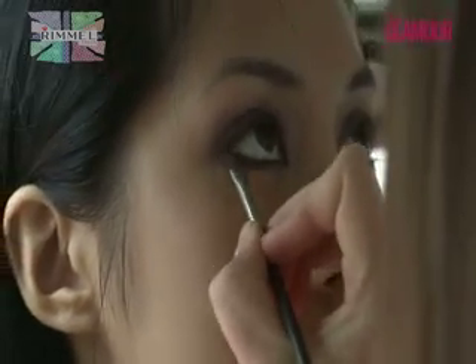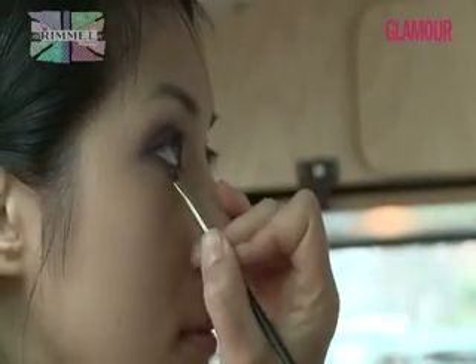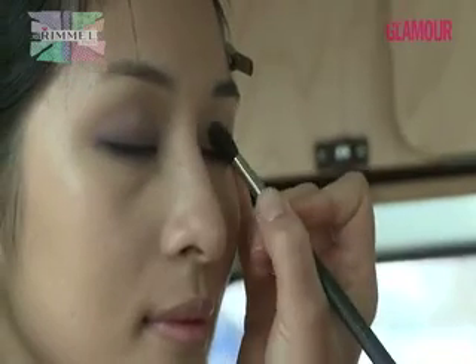To create that really smoky effect, take the purple underneath the eye as well. To finish off the grungy, smoky eyes, we're going to use the silver and the lighter purple from the same compact, just across the crease and the middle of the lid.